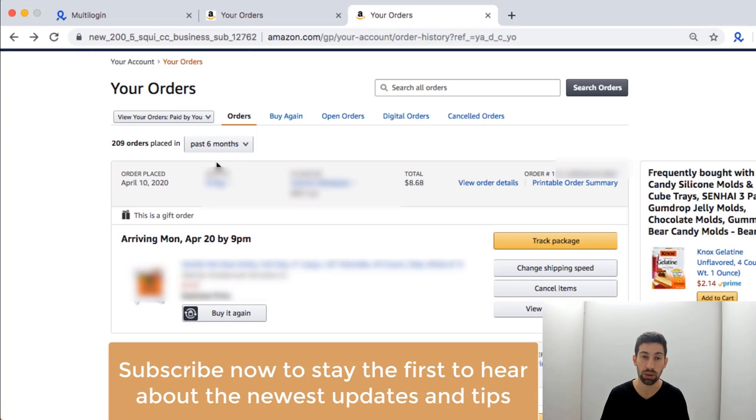I'll go to the orders page on Amazon, then go to an order which is delayed — for example, this one arriving Monday, April 20th by 9 p.m., which is actually 10 days from now. That's much longer than Amazon used to take. Then I go to 'Change Shipping Price' — it's a new button that Amazon added, and it's very useful now.